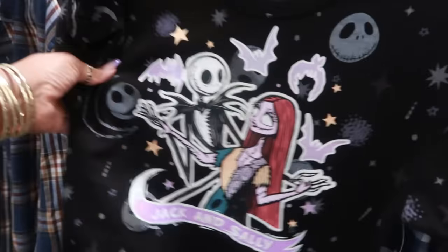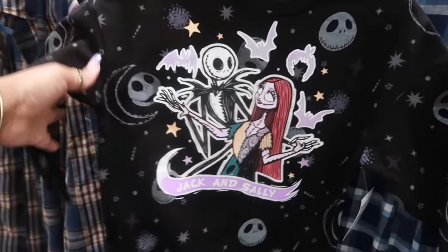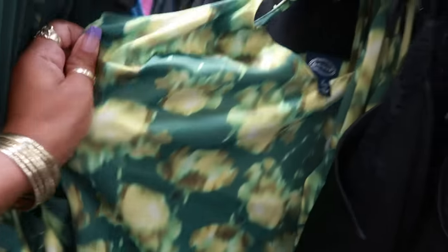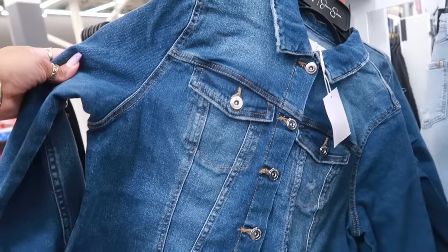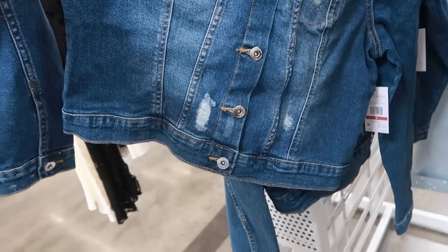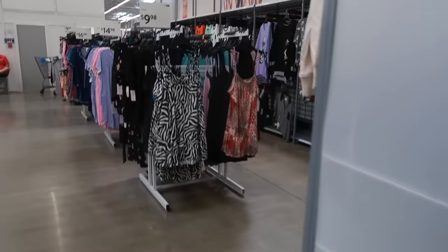Somebody put this little sweatshirt up here in the men's section — it is cute, $11.98. Okay, this dress is new by Scoop, a little satin style dress, $34. And there's also a little top if you don't want to do the whole dress — I believe the tops are $16. Jessica Simpson, $32.50 — I like the little detail on the back. I was just browsing through the clothes, I don't really see too much right now that's new.